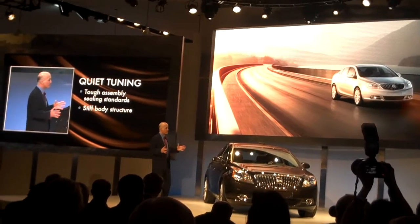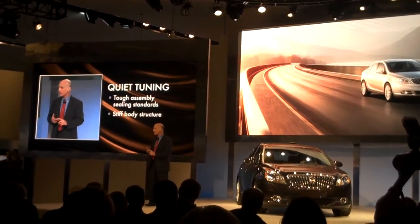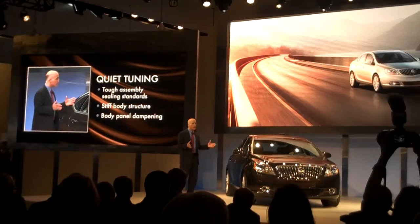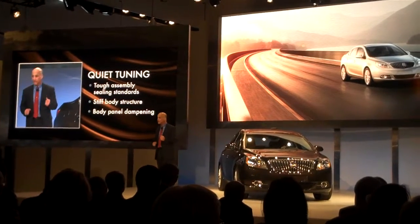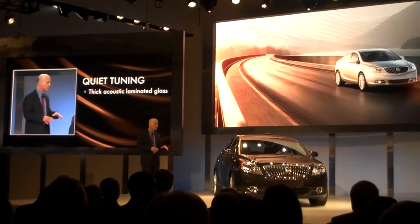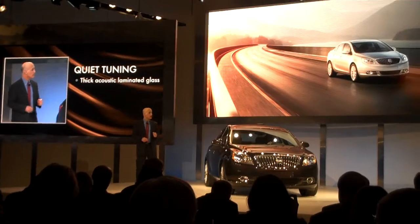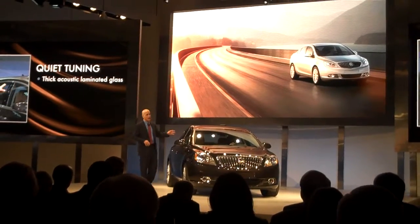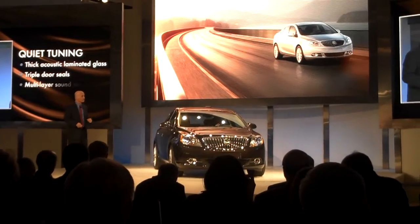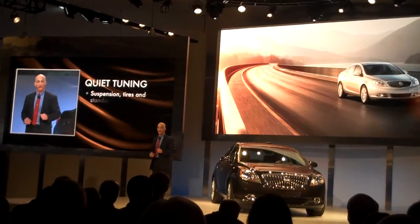Moving to the stiff body structure — we've learned through our global development that a stiff body structure is an absolute requirement to have a quiet, safe, and dynamic car. We've also continued to optimize our body panel damping through clever usage of robotically installed LESD — our liquid applied sound deadener — with more usage across the floor panels through the rear of the car. We have very thick acoustic laminated glass from the windshields to all side glass, triple door seals throughout, and multi-layer sound absorbing panels through the entire interior, including our five-layer headliners.